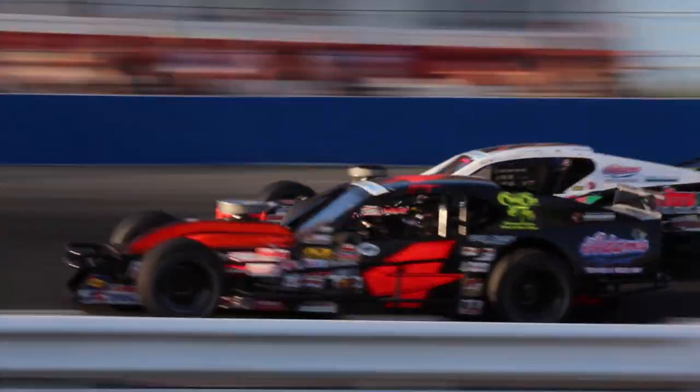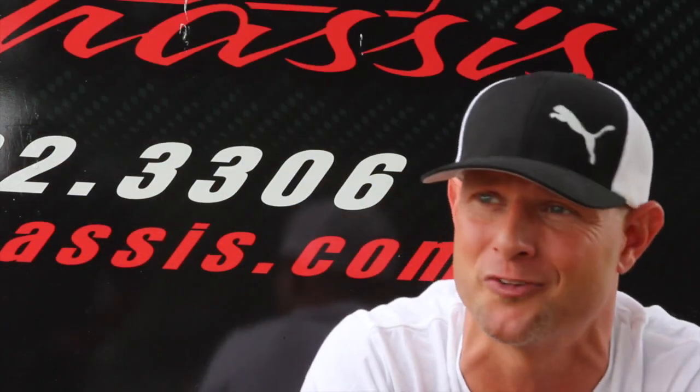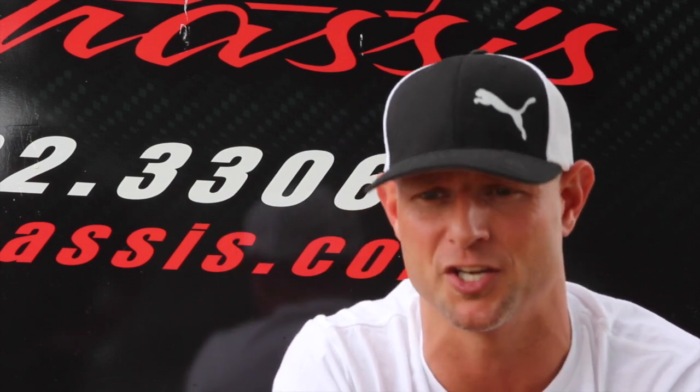Leading up to that was Ace Speedway on Monday for the Coma Unwind Modified Madness Series. We went down there, qualified second, and had the best car. But anybody familiar with racing at all knows it's called racing, not winning. A lot of times the best car doesn't win the race. All I can do is ask for a car that's competitive enough to put me in a position where we've got a shot at winning.